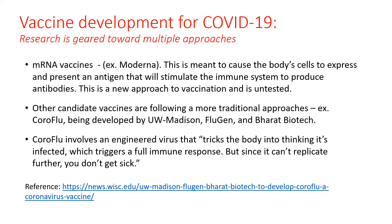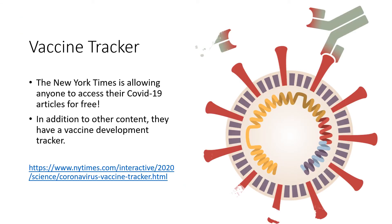There are several vaccines in development by several companies around the world to combat COVID-19. The first vaccine to reach clinical trials was from a company called Moderna. Their vaccine uses mRNA to cause the body's cells to express and present an antigen that will stimulate antibodies against the virus — this mRNA contains the coding information for the COVID-19 spike protein. This is a new approach for vaccination and currently untested. Other candidates are following more traditional approaches using actual inactivated virus or viral proteins. Coraflu, which is being developed in Madison, uses an engineered flu virus that tricks the body into thinking it's infected with COVID-19, triggering an immune response, but since the virus cannot replicate, you don't get sick. For more information on COVID-19 and the vaccines in development, I highly recommend the vaccine tracker from the New York Times.